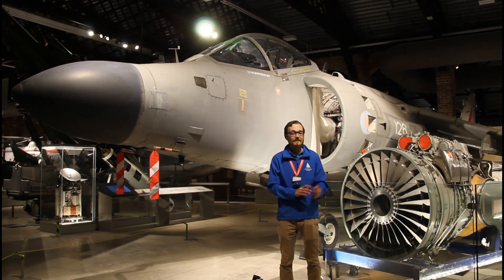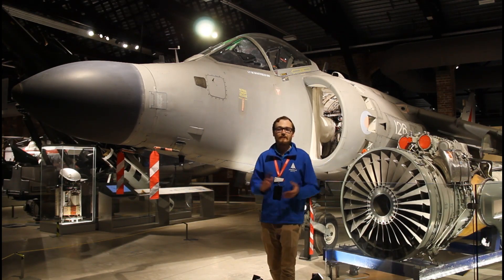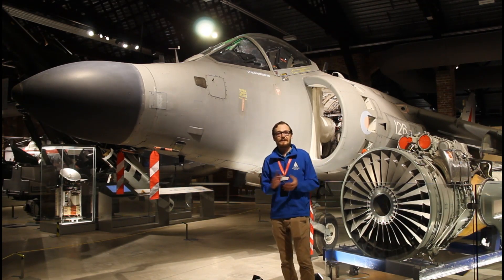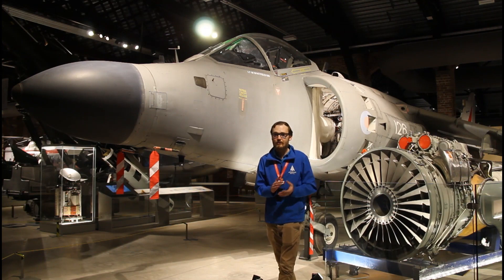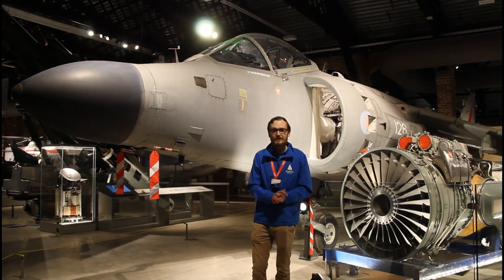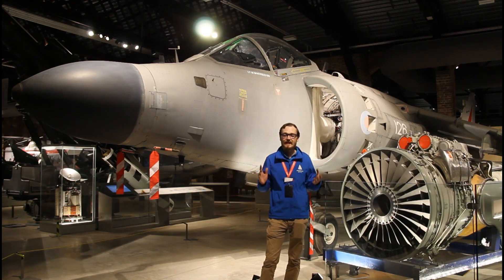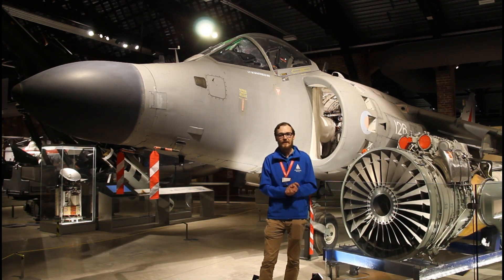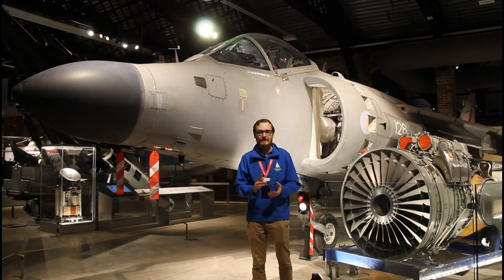It was a Bristol engine that later became Rolls-Royce. Rolls-Royce bought out the Bristol company's engine department in its entirety in 1966. So the Olympus engines that powered Concorde were originally Bristol Siddeley engines, but when Rolls-Royce bought the company in 1966 they of course wanted to put their name on it as they refined the design to its final iteration.